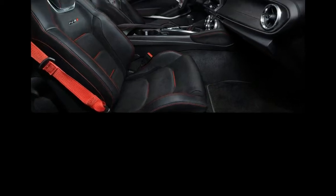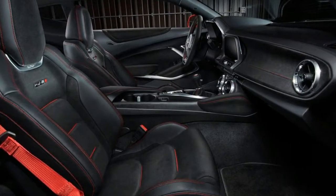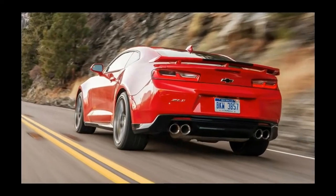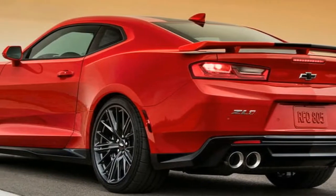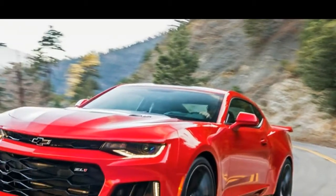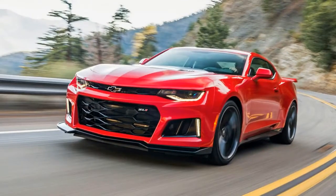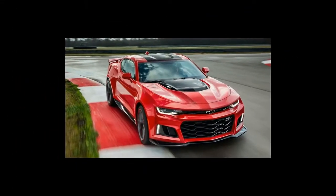With 641bhp, the mighty V8 outguns the current top-spec Mustang GT350 by 115bhp, but the more important statistic for GM's engineers is the 7:16 Nürburgring time posted in 2017. Not only is it massively cheaper than any other car to have posted comparable performance, it also achieved that time with a manual gearbox.